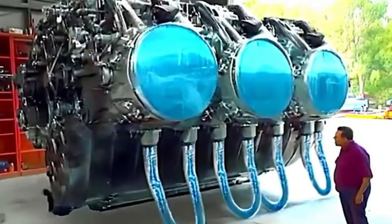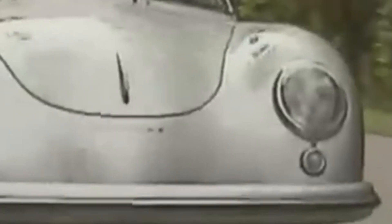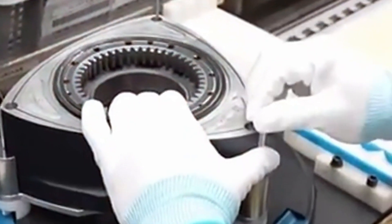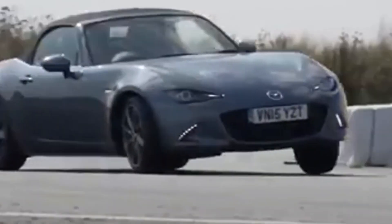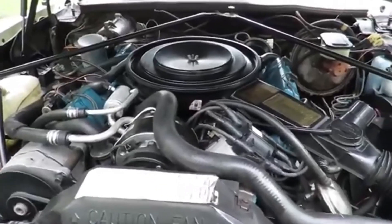Volkswagen's VR5 engine redefined compactness and power. With five cylinders arranged at a 15-degree angle, it offered the best of both worlds: compact size and smooth operation. The VR5 engine provides a distinctive sound and remarkable responsiveness, offering both a powerful driving experience and practicality in compact cars.